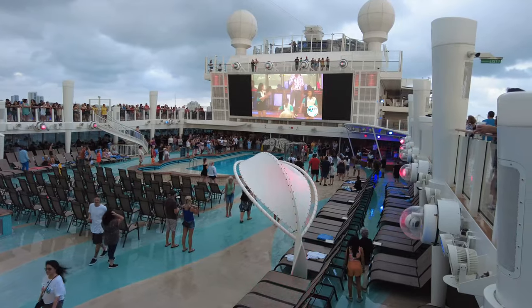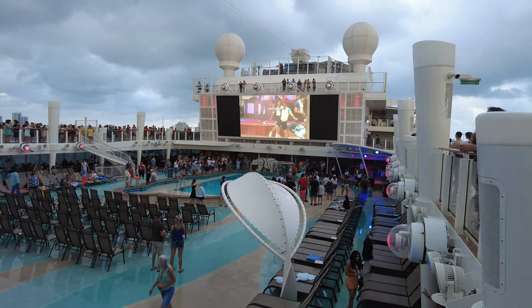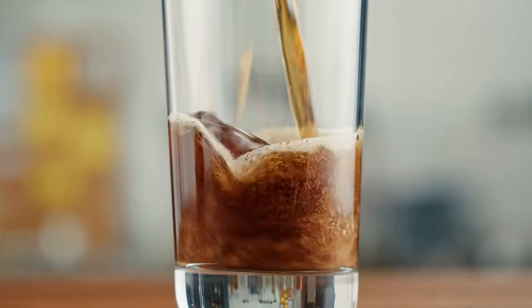Norwegian Cruise Line has three non-alcoholic package options for minors or those who are light drinkers. The first is the Unlimited Soda Package. Those three years old and above will be able to enjoy unlimited fountain sodas and juices throughout their cruise.